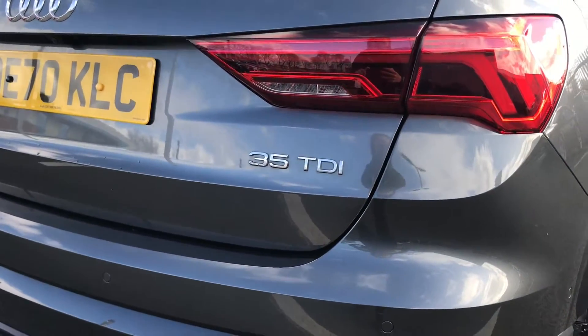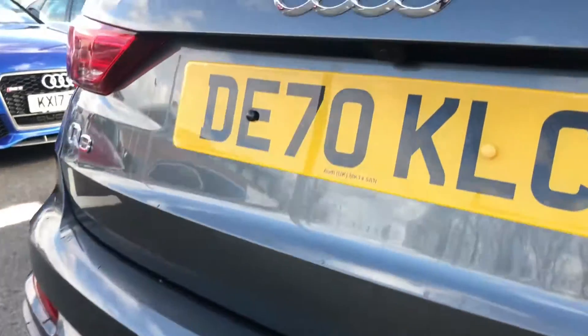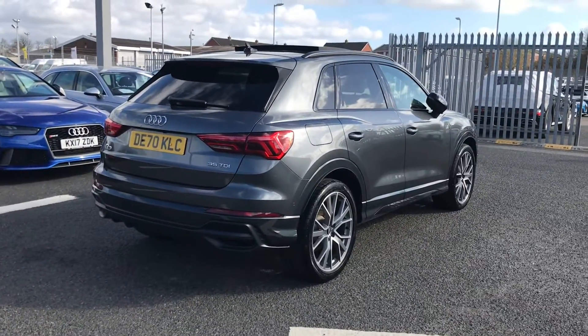This car comes with a 2-litre diesel engine that gives 150 PS, and it does come fitted with both front and rear parking sensors and a reversing camera, which are perfect for helping you squeeze into any of those tighter spaces.